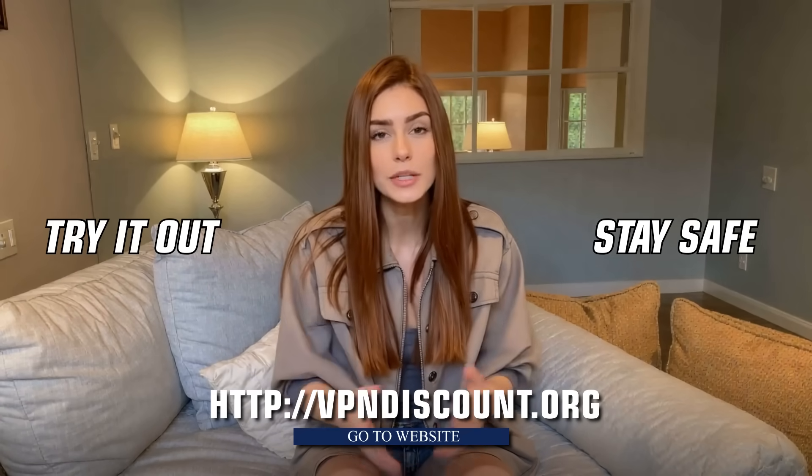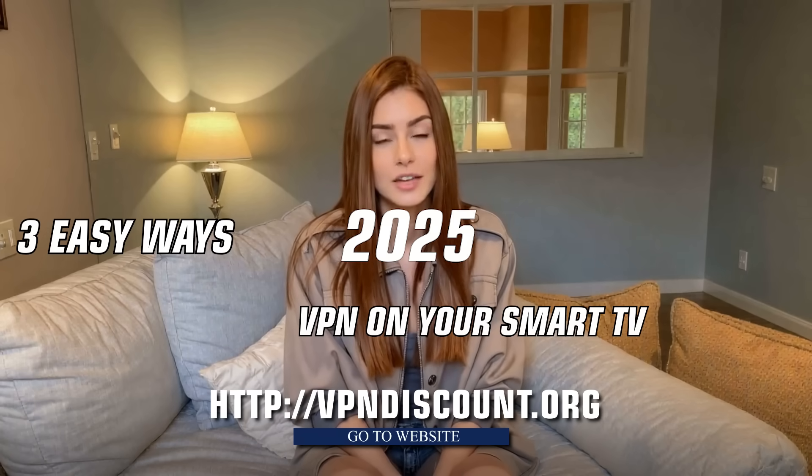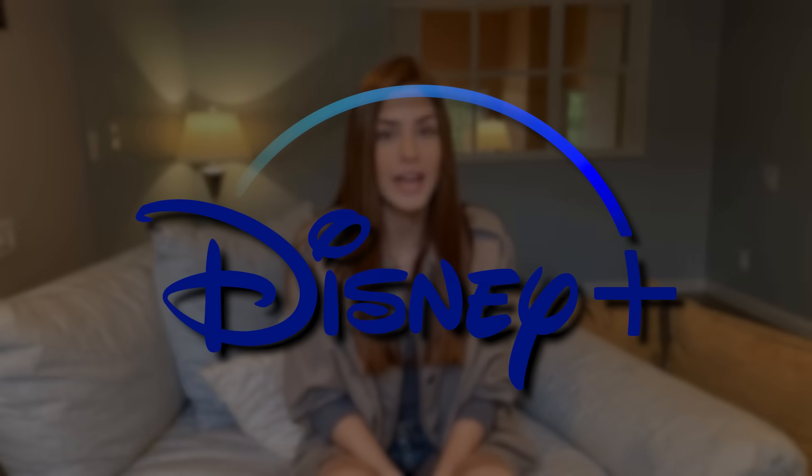Now back to what you came here for: three easy ways to get a VPN on your smart TV in 2025. We all know the pain of geo-blocked content. You're sitting down, ready to stream, and then boom — Netflix or Hulu tells you that you can't watch your favorite show because it's not available in your region. And what about when your ISP slows down your connection because you're streaming too much? Not to mention the privacy issues. Whether it's Netflix, Disney+, or any other streaming platform, using a VPN with your smart TV unlocks a whole new world of content.